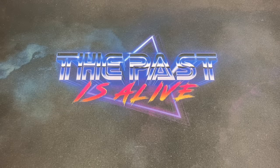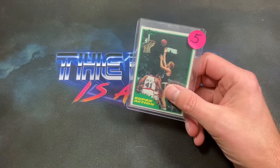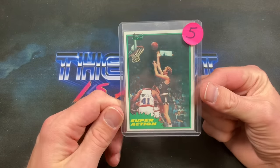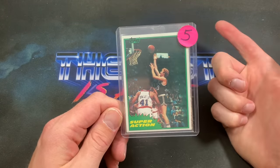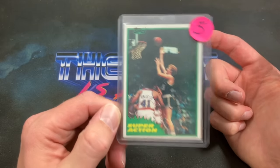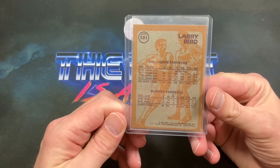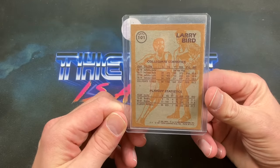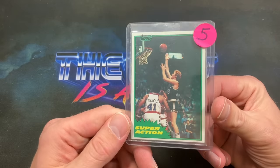I picked up some singles from a few different dealers. I grabbed this yesterday — figured you can't go wrong buying a second-year Larry Bird in really nice condition. Look at those edges and corners — this Super Action Larry Bird for five bucks. I'll grab that. I don't know if I'll ever own a Larry Bird rookie card, but I'll have a second year at the very least. Five bucks, pretty good deal.